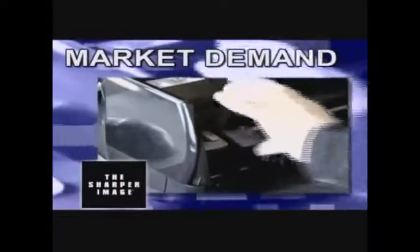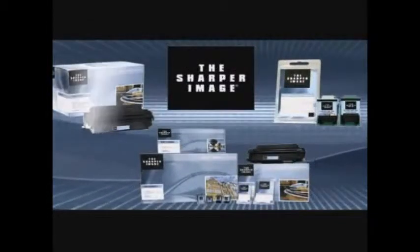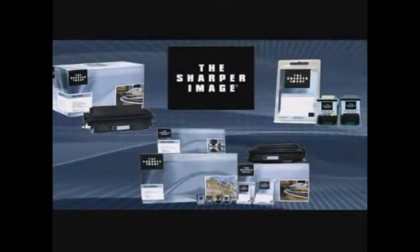The advantages of switching to the Sharper Image premium imaging supplies are clear. You want dependable and lower cost premium imaging supplies. You know that products developed and marketed under the Sharper Image brand are widely known and trusted. The Sharper Image premium imaging supplies are manufactured to the highest quality ISO 9001 standard, and we provide you with industry leading technical support and reliable delivery. Lower costs and the satisfaction you'd expect from a respected brand like the Sharper Image. If you want to learn more about how the Sharper Image premium imaging supplies can help you, please contact us today.